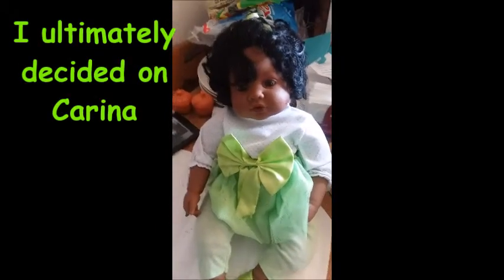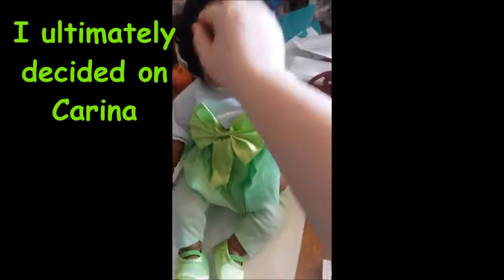This little lady — I'm thinking about naming her Jasmine. She kind of looks like a Jasmine to me. I'm gonna take her out of the plastic and update in a minute. Okay, so here she is. I'm not sure what I want to name her just yet.